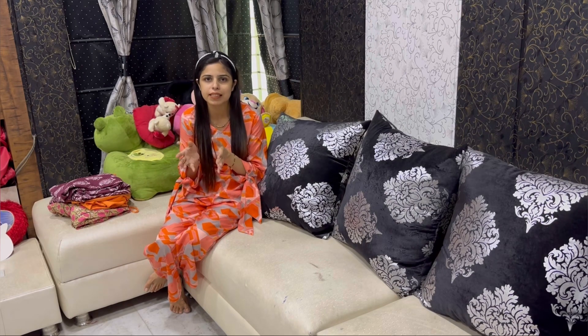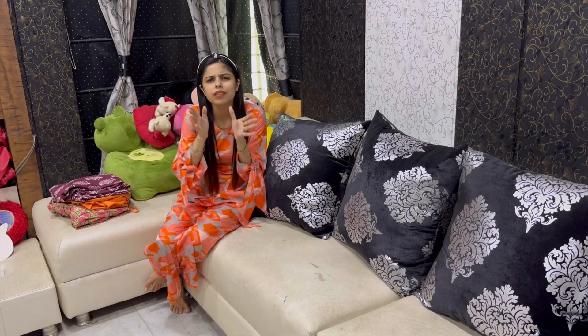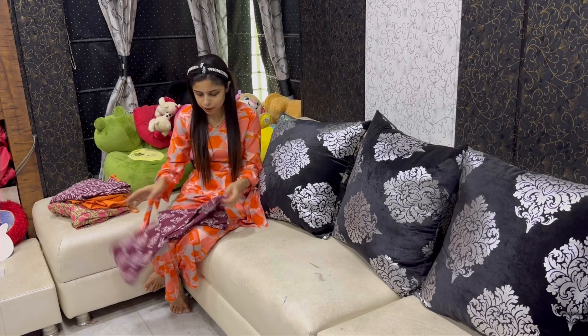We can wear it easily at home, and in a very reasonable range — you will not believe how much we can get on Amazon. So first we are going to start with this shirt.